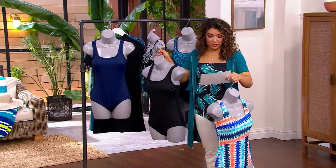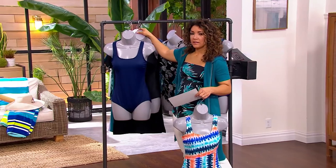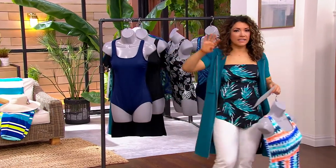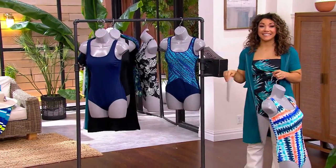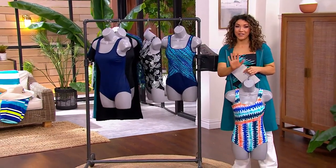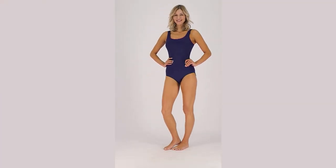Deanna, do you remember what size you were in the Land's End suit? I think you're wearing a four — she's in a four. Regular and petite available in our Land's End swimsuit. Take advantage of that clearance price while it's here for the tugless design.